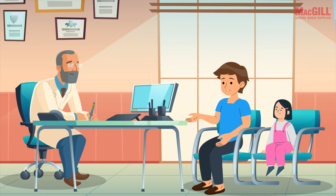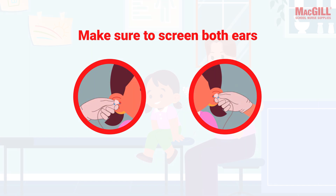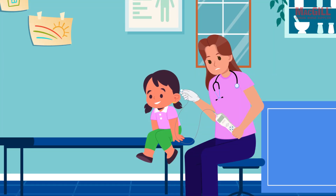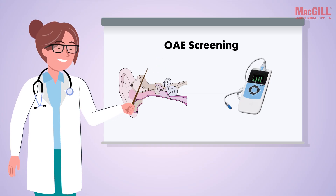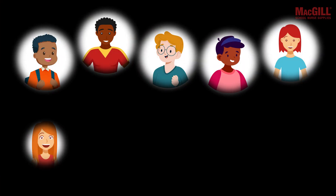If the second screening results in another refer outcome, the student should be promptly referred to an audiologist for a comprehensive diagnostic hearing assessment. Make sure you screen both ears, ensuring the probe tip isn't blocked with wax after completing the first side — you may need to replace the tip if wax is present.